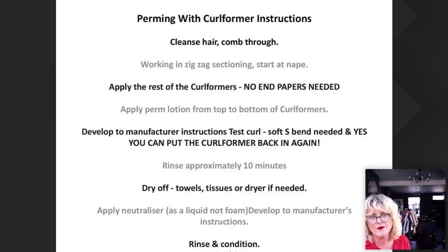Perming with curlformers: firstly, whatever manufacturer you're using, make sure you read their instructions and follow their recommendations for hair type, hair condition, and processing — whether you use heat or no heat. Wash your hair, comb it through, make sure it's all neat, and work with your zigzag sections. You can see all through here it's all zigzag — this gives a softer line on the hair and you don't get that heavy divide that traditional perming used to create, which would take a week or so to move back into position.